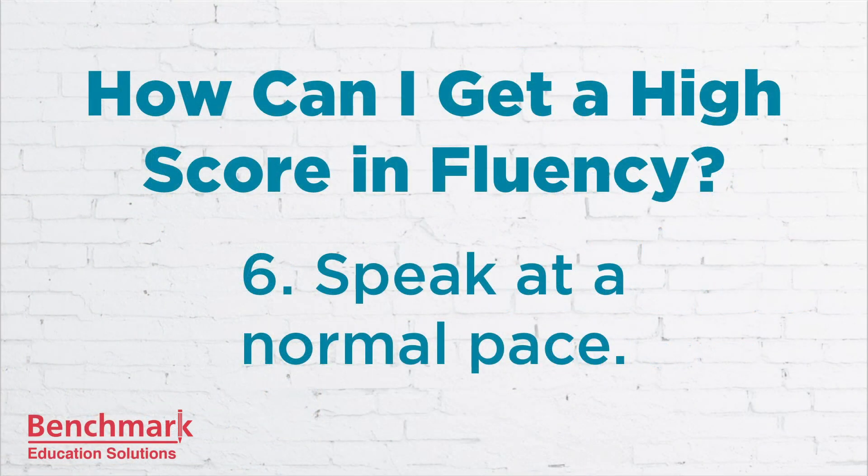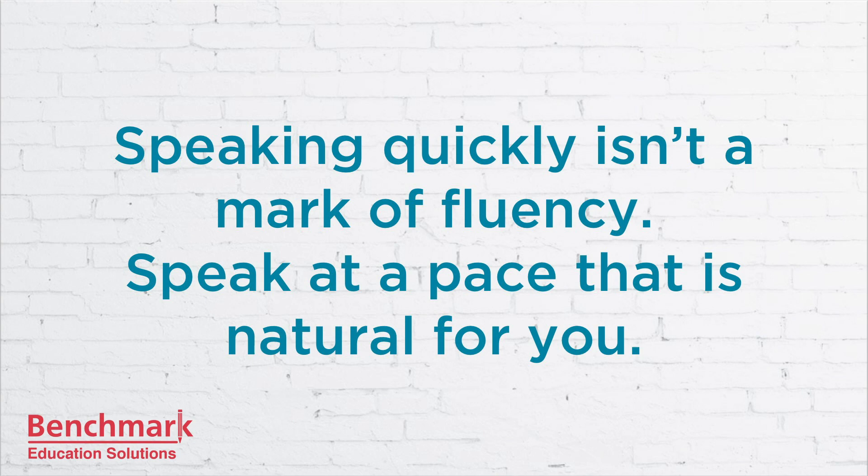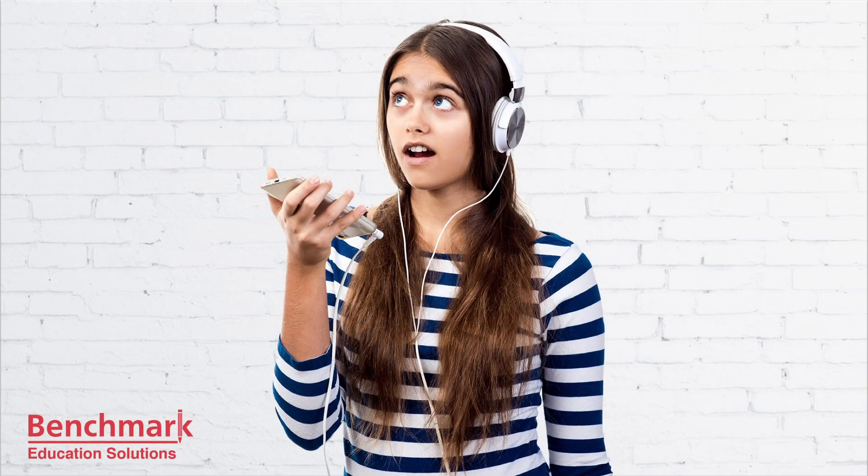Next is to speak at a normal pace. Speaking quickly is not a mark of fluency. Speak at a pace that is natural for you. If you worry too much about trying to speak quickly, your pronunciation might suffer. You might also end up using too many words or repeating yourself. So try to keep your speech smooth and consistent, and don't worry too much about the time. In the next recording, our speaker is talking too quickly — she would lose fluency points because she's not pausing for commas, and her intonation is very flat. After running from ribs or tears in the bark of trees, the sap hardens to form lumps of gum, which eventually fall to the ground and are buried under layers of forest litter.